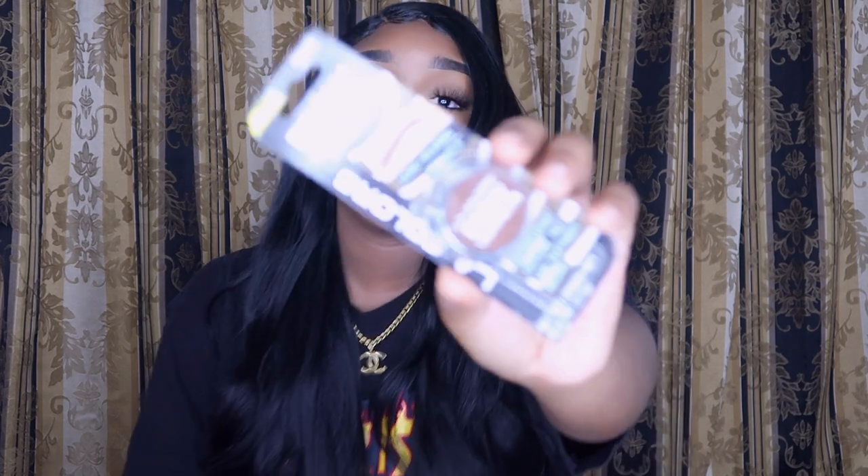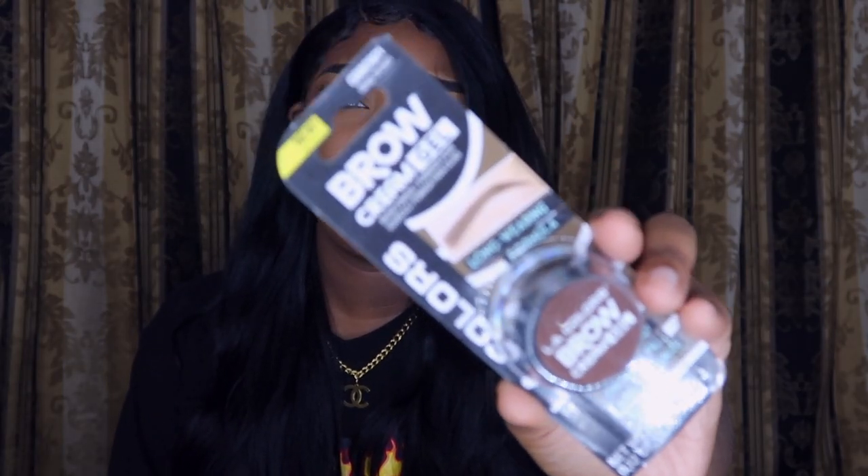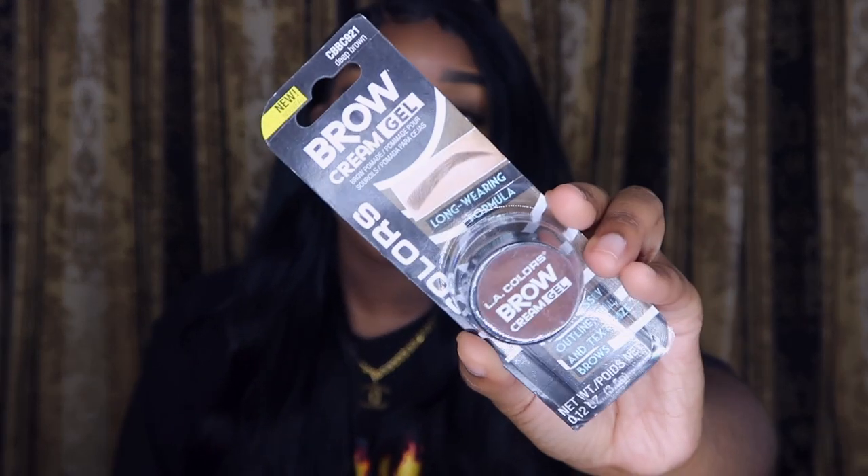I also have the LA Colors Brow Cream Gel in shade Deep Brown. This is probably mimicking ABH's brow pomade. My eyebrows are low-key black so I should have just gotten soft black or something instead.